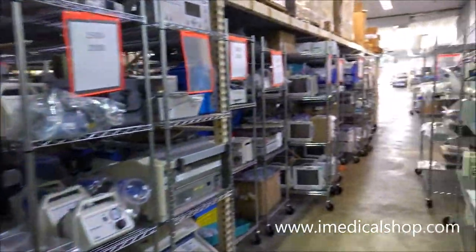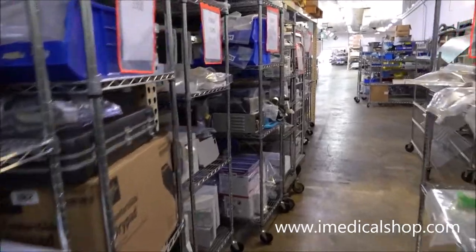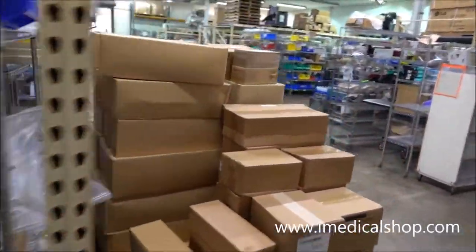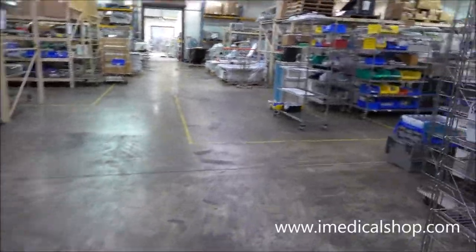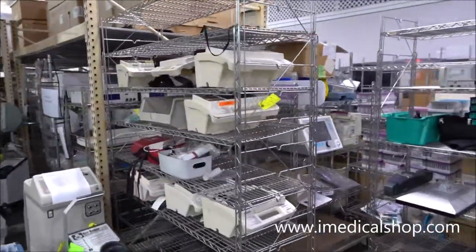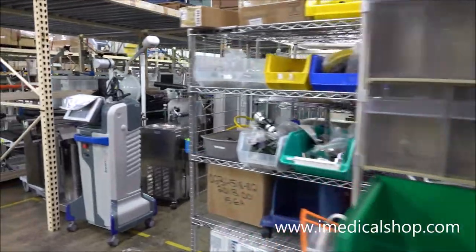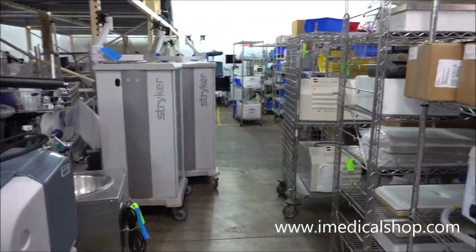Back here, a lot of this small stuff gets itemized and is going to be sold on eBay. We'll go through and check out some of the other equipment we've got for sale. For international wholesale, there are a lot of monitors, defibrillators, all different types of equipment, and a lot of endoscopy towers.